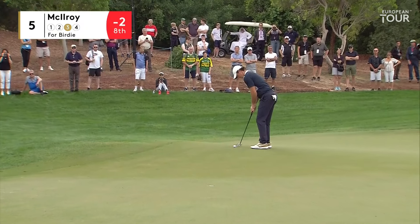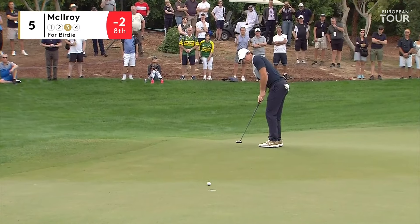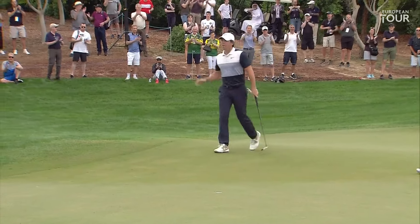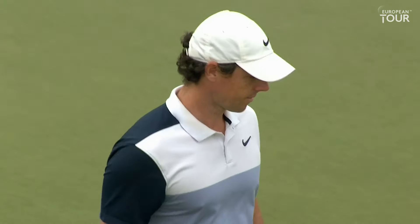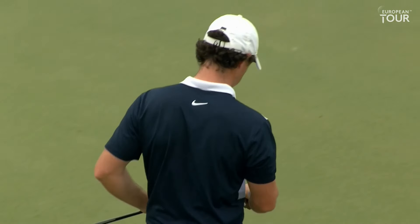Great chance for McIlroy. Downhill, bit of right-to-left early. Oh, magnificent putt. You just know if Rory McIlroy's got his putting boots on, they're only ever going to see him in the rearview mirror.